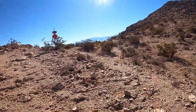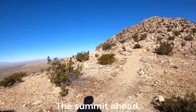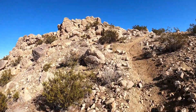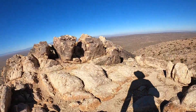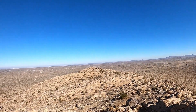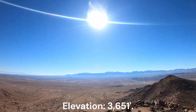Going left is the only option. Approaching the summit. On the summit of Saddleback Butte.